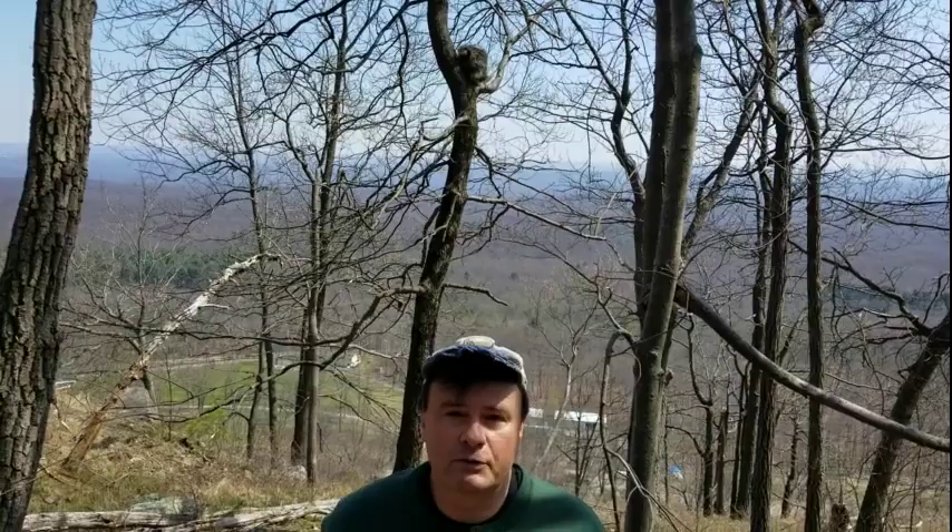Get out there in the woods, enjoy yourself, stay far apart from each other, and always remember to look up every once in a while. You might see a cool thing.